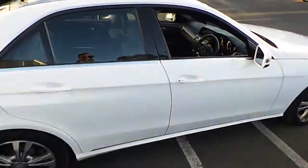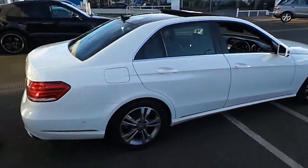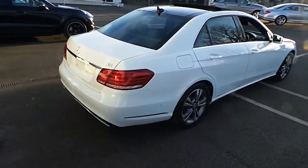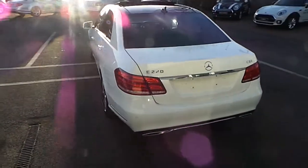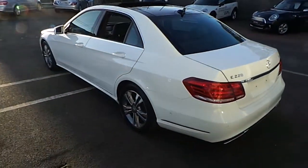This car is finished in white with contrasting black leather and 17-inch alloy wheels. This Mercedes is further complemented by a full glass panoramic roof system.